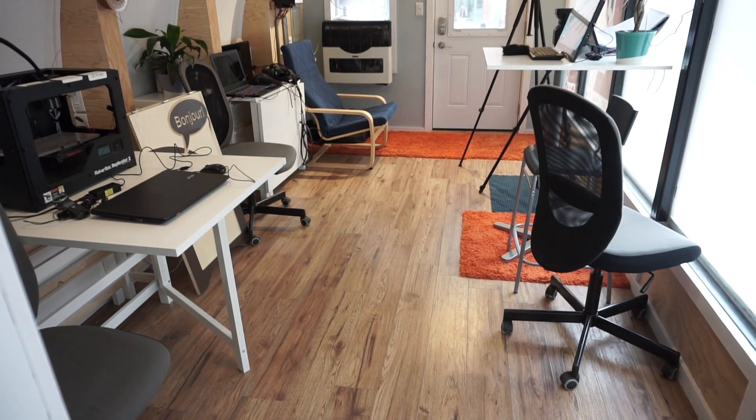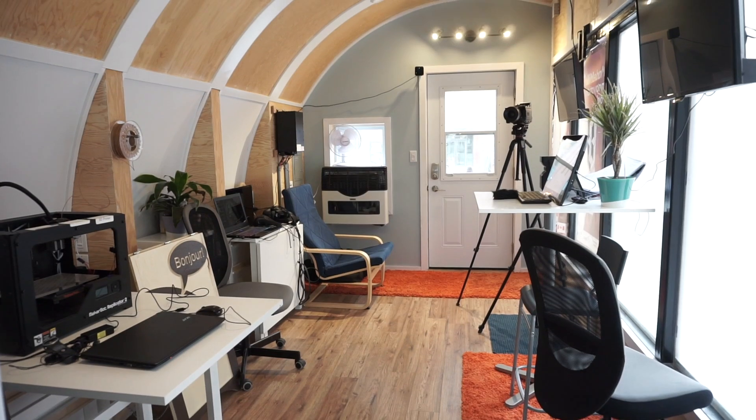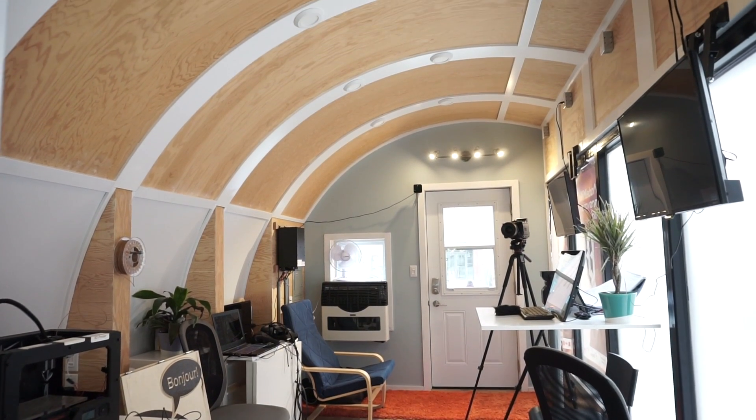Living inside a box you really do feel like you're living inside a box, and I think the curve creates more space, it's aesthetically more pleasing, and at the same time it also makes our design very unique.